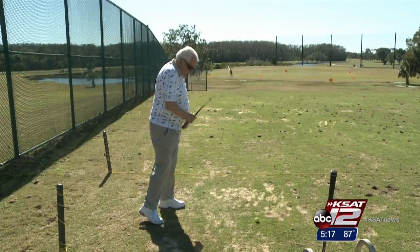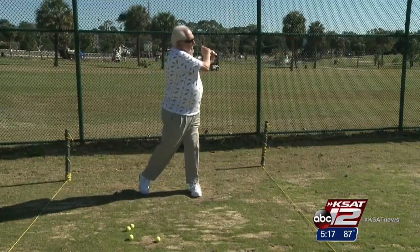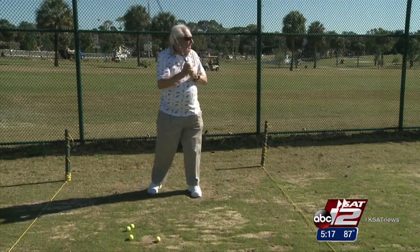And Bob? At his age, for the years he has left, he wants to be comfortable. After a few shots in the knee, he's back in the swing of things. Leslie Mouton, KSAT 12 News.